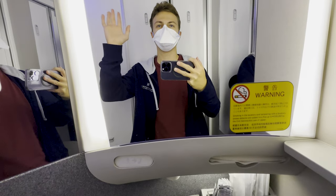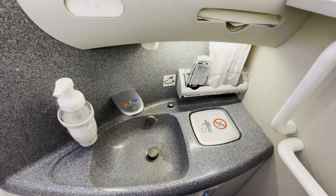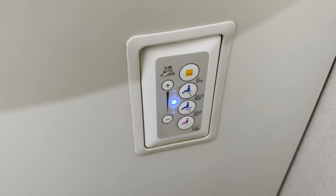Let's now take a look at the restroom. We see that the lavatory has absolutely no problem with cleanliness, as is what's expected on ANA. It is reasonably stocked, the toilet has contactless flushing, and of course we have that wonderful bidet.